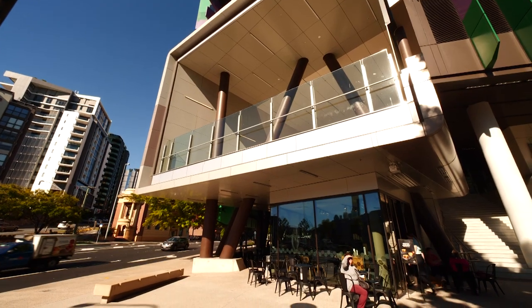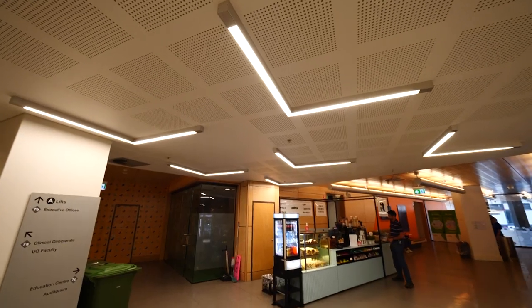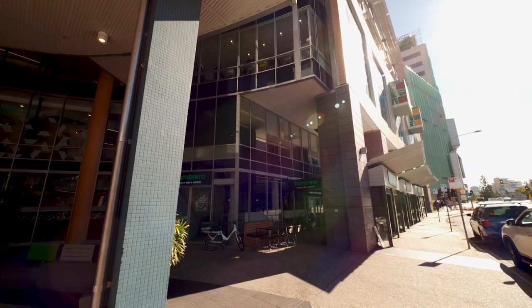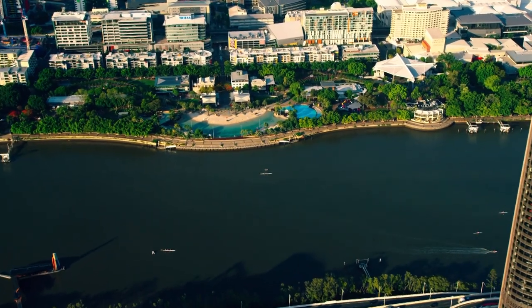Food and drink options are plentiful. There are cafes and coffee carts on site, as well as food outlets on Annerley Road and Stanley Street. South Bank is only a 10 minute walk away.